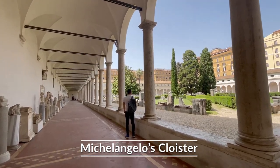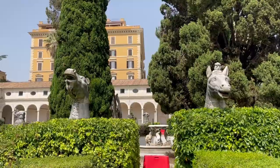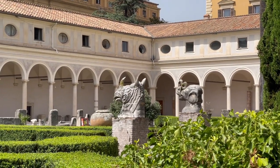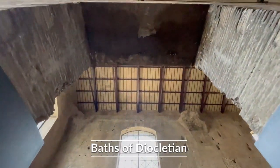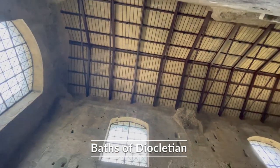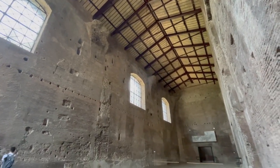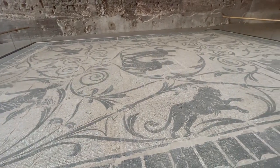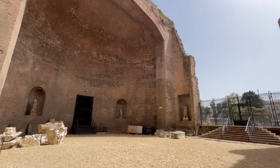Speaking of masterpieces, let's check out a cloister designed by Michelangelo that houses other parts of the museum collection. Did you know these buildings were all built near or within what is left of the largest public baths of ancient Rome — the Baths of Diocletian? A place built in 306 AD for sports, reading, swimming, and relaxation.